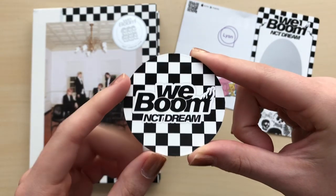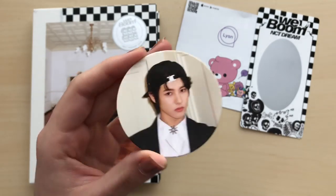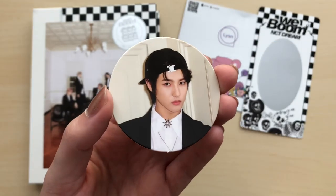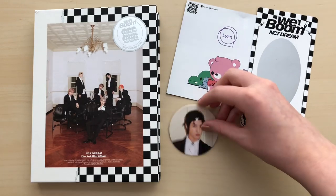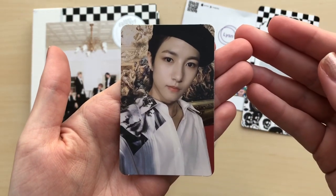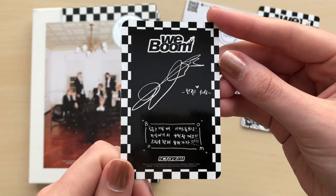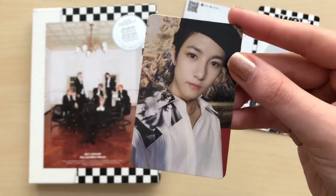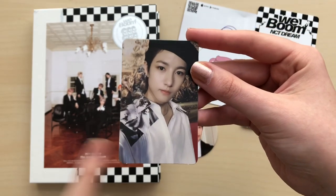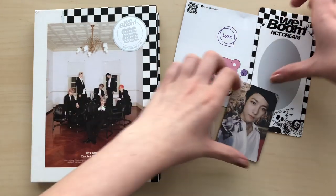Yay, I got Renjun! He was actually my bias before this — he was my bias during the We Go Up era. I don't know if he's my second bias or Chenle; I really just bias all of them, so pretty much I'm happy with anyone. And a photo card — oh my gosh, I also got his photo card. This is so pretty. It's such a nice card. I love the backs. I love this card so much — he is such a cutie. And by the way, we're going to talk about his mistreatment in the next version because I'm not happy at all. But I just got the Renjun set — I'm very, very happy. Let me just scratch this to see. I will get the full Renjun set if I get his picture in this, but hold on — I grabbed a dime. We're gonna scratch this.